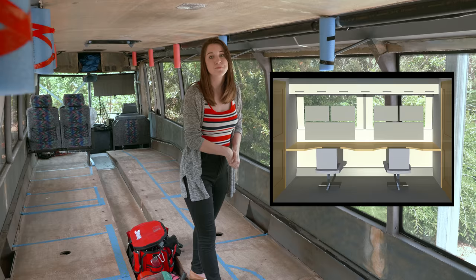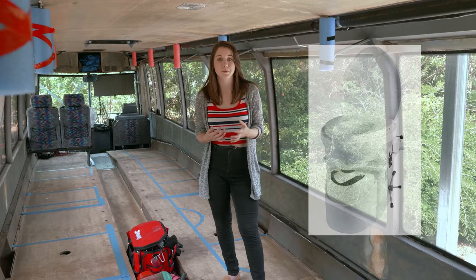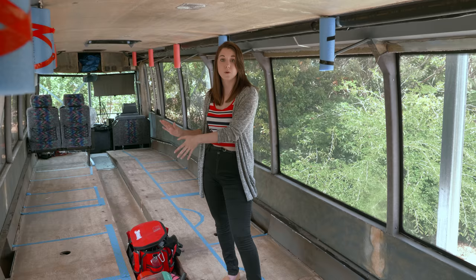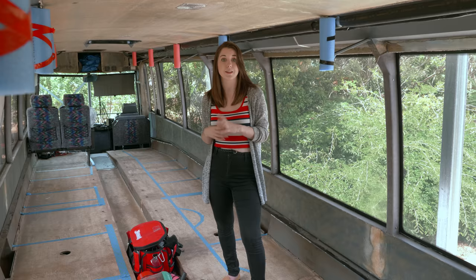On the other side we have the separate toilet and the shower bathroom. For the toilet we're going to be using a compost toilet. Unlike a lot of other RVers, we're not going to be going for a Nature's Head single system compost toilet — we're actually going for more of a house-sized one. Because we have so much space underneath the bus in the undercarriage, we're able to put a larger bin down there, which will allow us to use a normal-shaped toilet seat up here and save a lot of space.